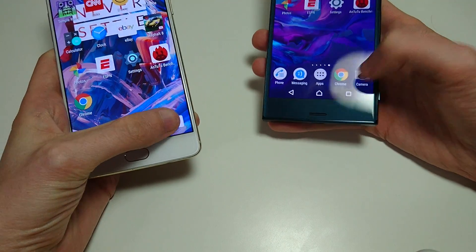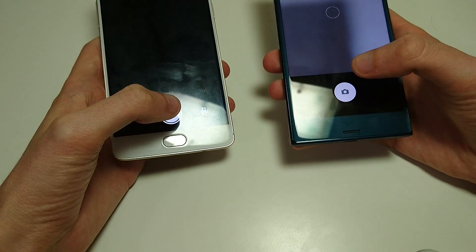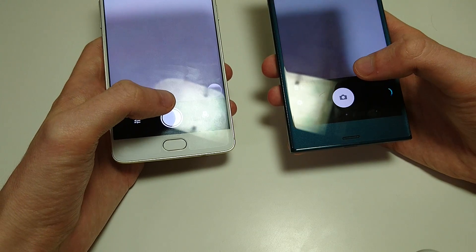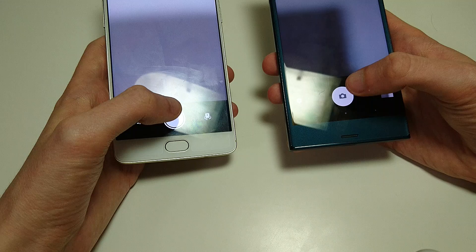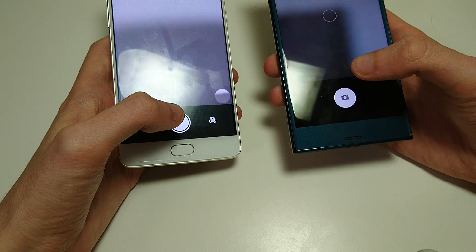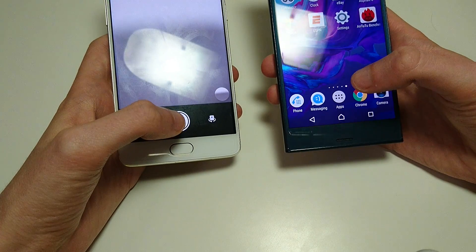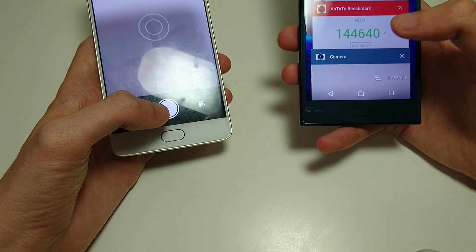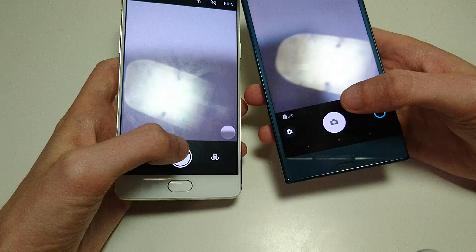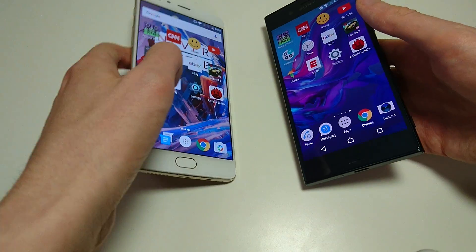Before web browsing, let's do the camera — just camera speed; I will have a full comparison on my channel in the future. 23 megapixel rear-facing camera on the XZ versus 16 on the OnePlus 3. Front-facing camera on OnePlus 3 is 8 megapixels versus 13 on the Xperia XZ. It looks to be faster on the OnePlus 3 here.